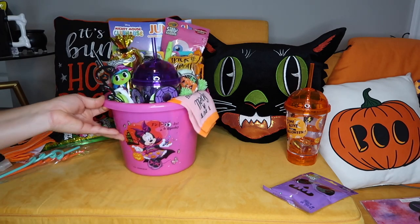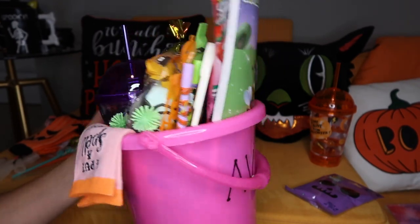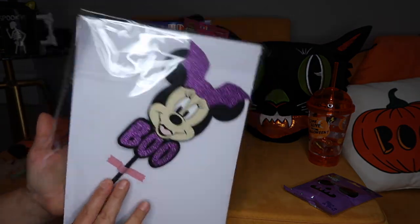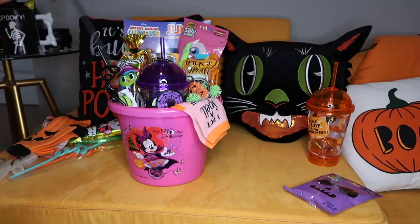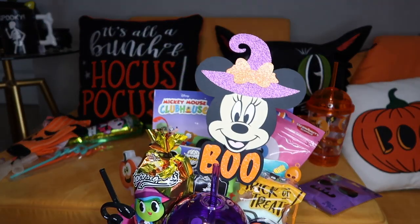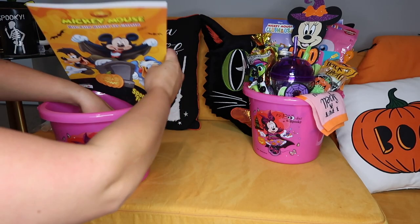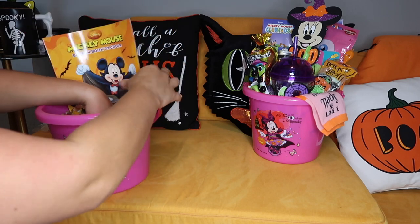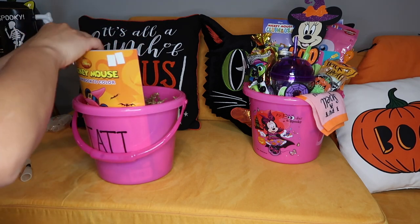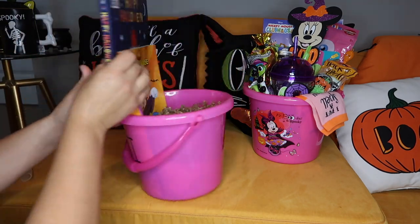I'm liking how that is looking so far — Boo Basket number one is done! Oh, I almost forgot: to top them off I ordered these little boo sticks — I'm going to add those in.